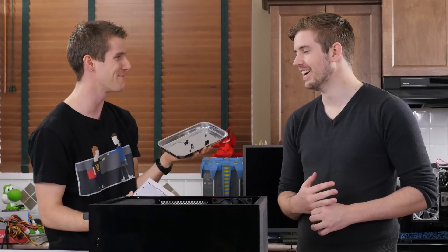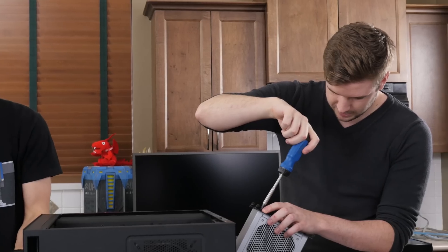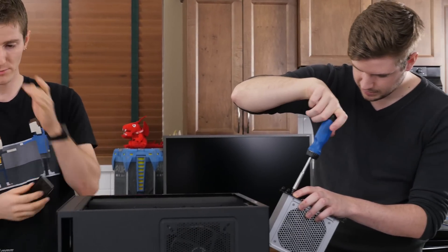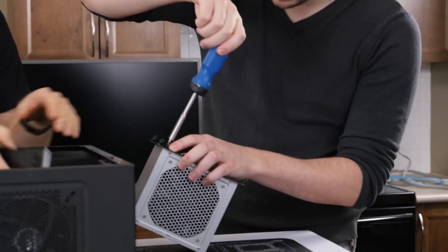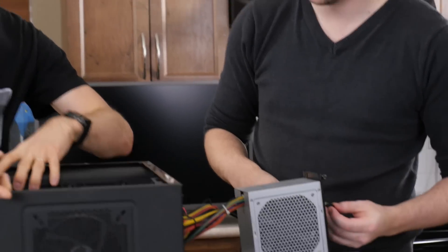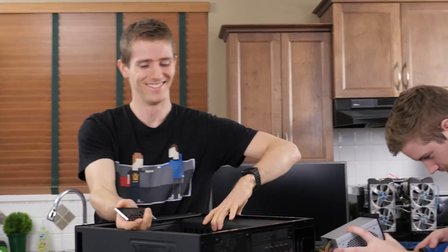A strategy that can actually yield much better value for the money in the long run, versus trying to spend twice as much on a machine in the first place in an attempt to get it to last twice as long. Not to mention that this way, you end up with two machines so you can repurpose your old rig for a friend, family member, server, or whatever else down the line.